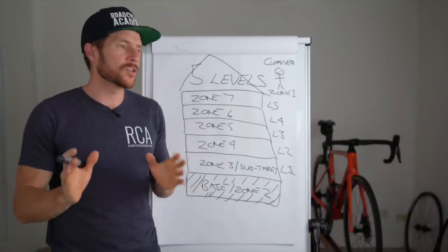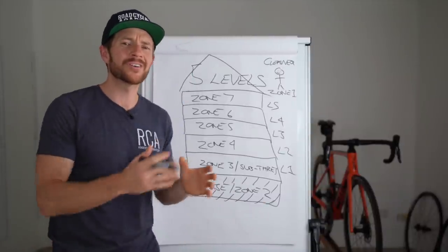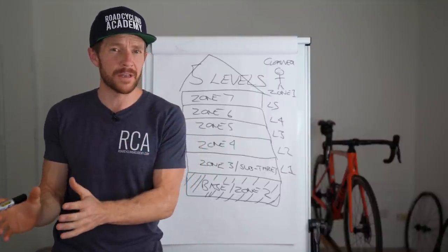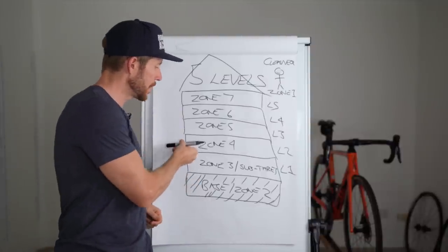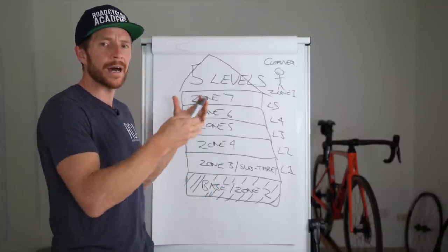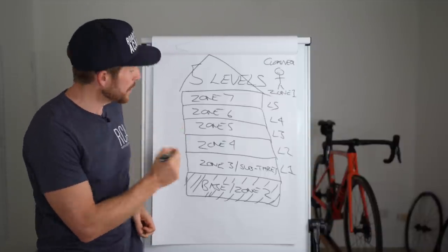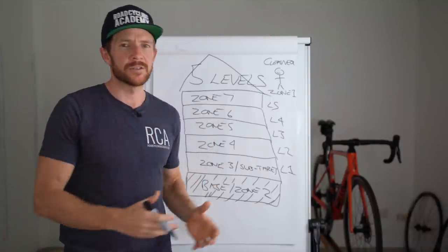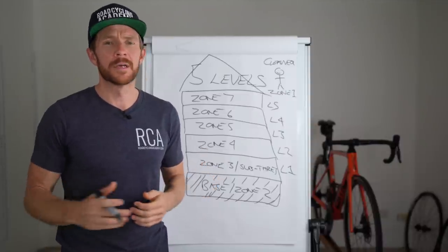To summarise this section: we build the base foundations first, spending time there exclusively to make the systems robust and reliable. Then we add the levels, ideally in a progressive way so we're making our training harder as we build the house. We spend time in each zone or on each level exclusively so we don't have weaknesses — so the house doesn't look rubbish in one part but awesome in another.